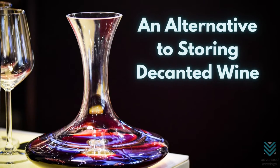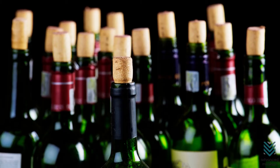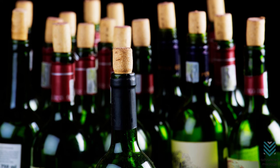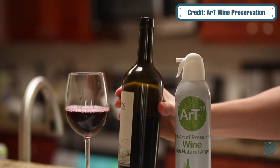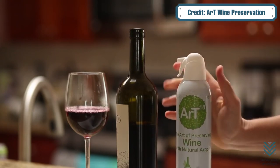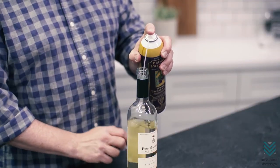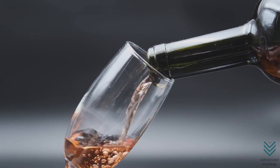An alternative to storing decanted wine: there are many ways to store decanted wine. One is by putting the decanted wine back into an empty glass container with a cork or screw top lid that seals tightly and prevents oxygen from coming in contact with it. You can also keep your favorite bottles fresh for years using inert gas wine preservers, which use carbon dioxide, nitrogen, or argon — all safe gases approved by restaurateurs and wineries, recommended as effective at preserving flavor without oxidizing wines so they retain their original taste no matter how old.